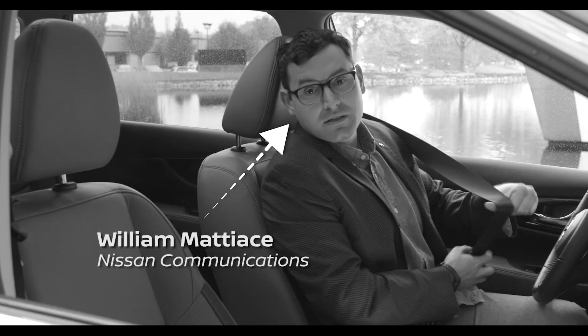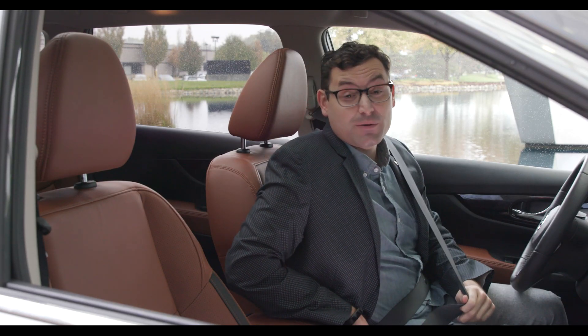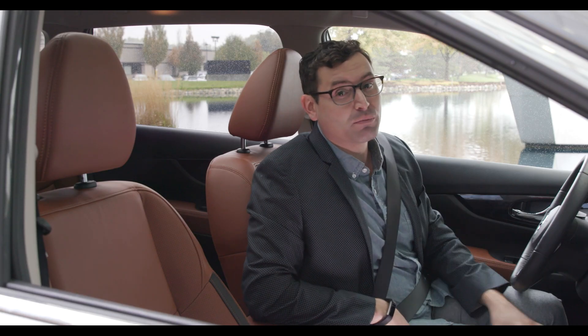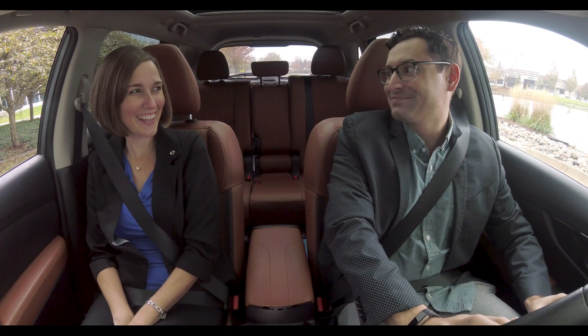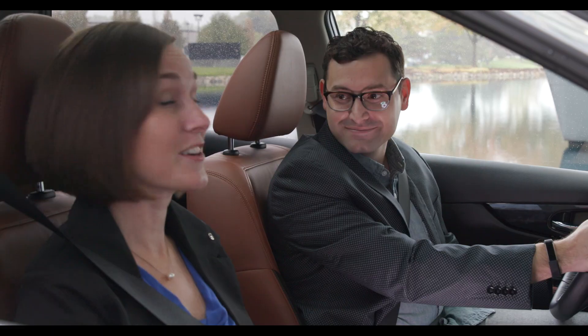Hello friends, if you find yourself behind the wheel of a Nissan with a little blue button on the steering wheel in the near future, that's a feature called ProPilot Assist and today we're gonna take it for a spin. Before we go out on the road, there are five things you need to know about ProPilot Assist.